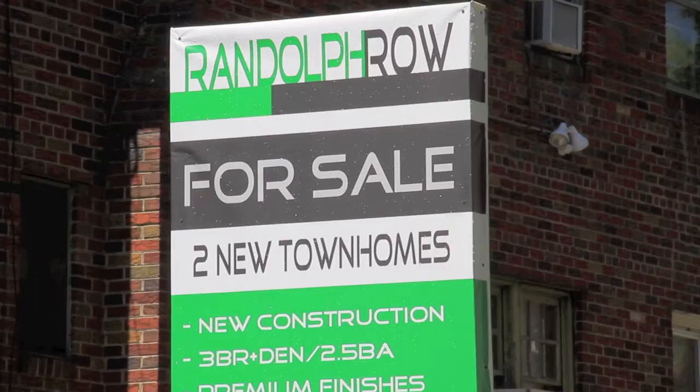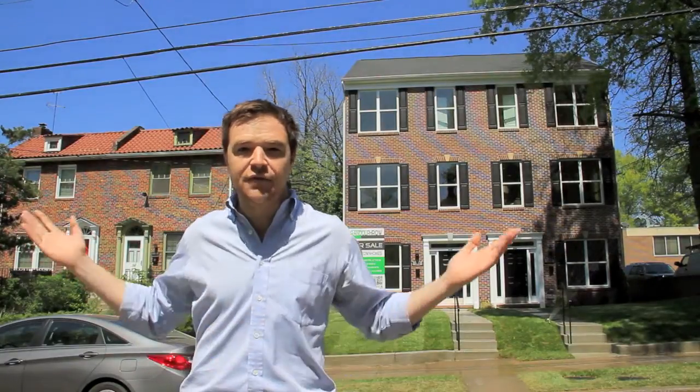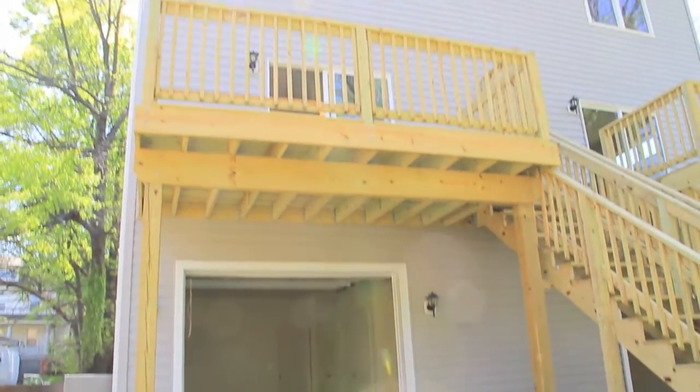Hi, I'm Phil DeRuggiero, Greenline Real Estate. We are right outside today at Randolph Row in Brookland. Two brand new townhouses, conveniently located just three blocks from the Brookland Metro. Not only is it a perfect location, these are ideal townhomes.